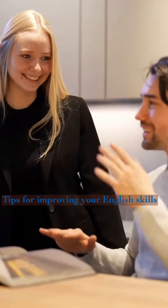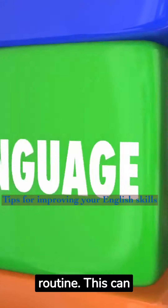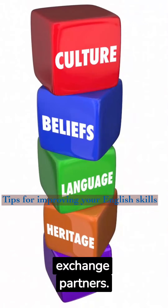Practice regularly. Consistency is key when it comes to improving any skill, including language. Try to incorporate English into your daily routine. This can include reading English books or articles, watching English movies or TV shows, and speaking with native speakers or language exchange partners.